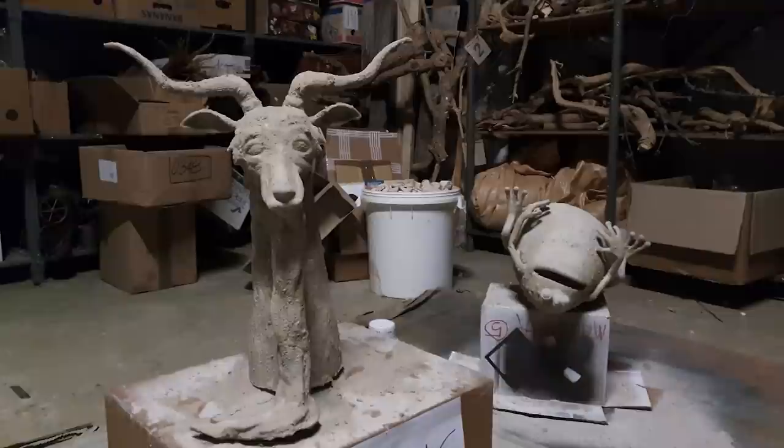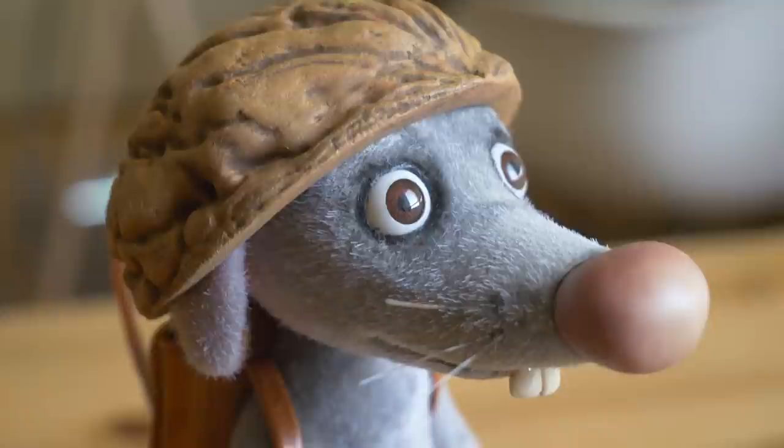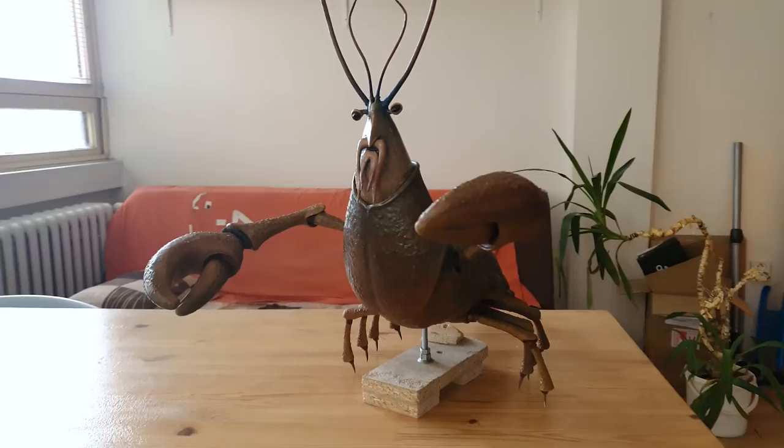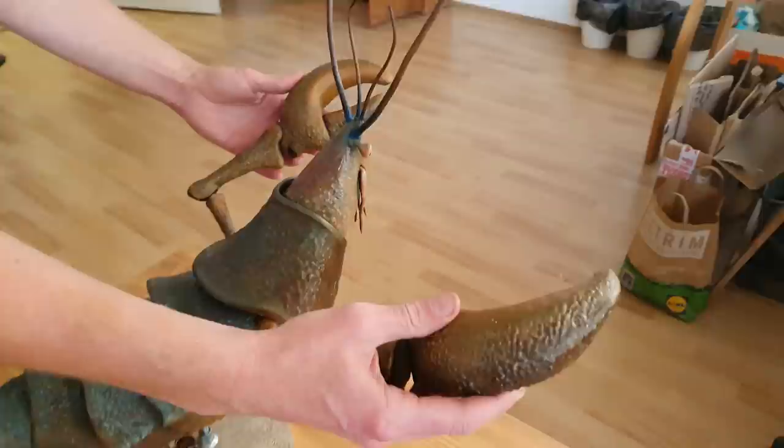We saw what was going on in other countries — the big budget projects. This entire genre has moved forward and we wanted our project to be international, so people could enjoy it around the world, not just in the Czech Republic. So we had to come up with puppets that are dynamic, with great-looking movements and eye-catching facial expressions. We had to start pretty much from scratch.